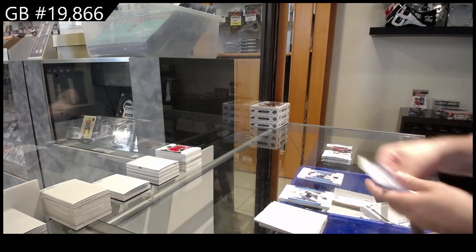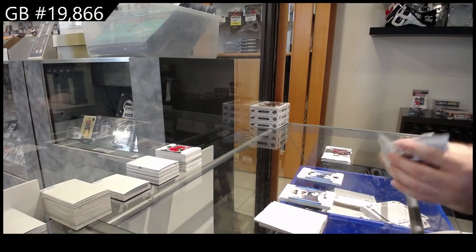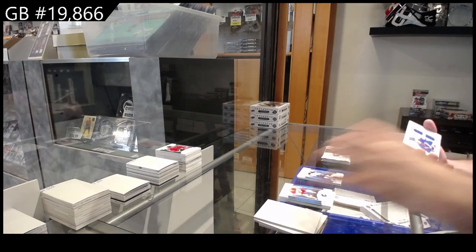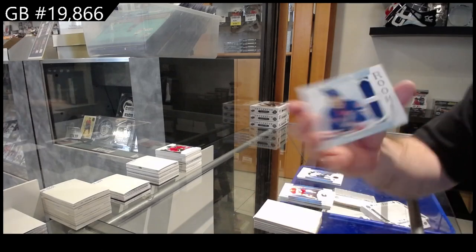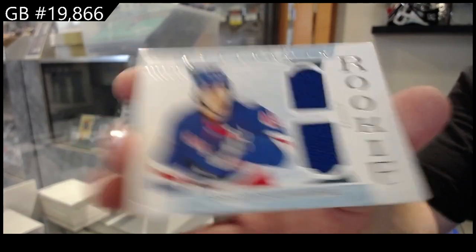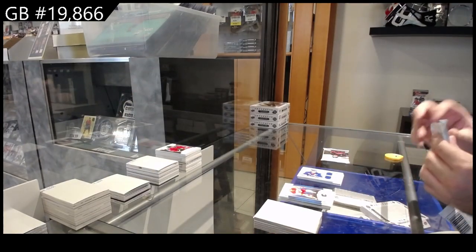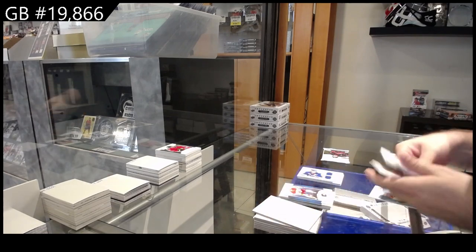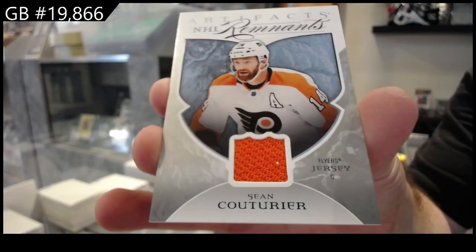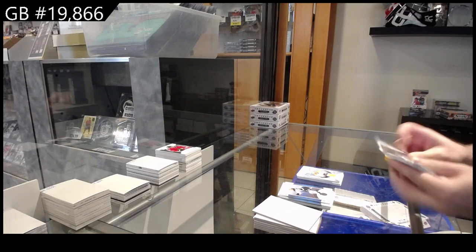$4.99 for the Winnipeg Jets of Morrissey. A dual-jersey rookie to $3.99, Schneider for the Rangers. A Remnants for the Flyers of Couturier — Philadelphia. I think that's another four on this one.